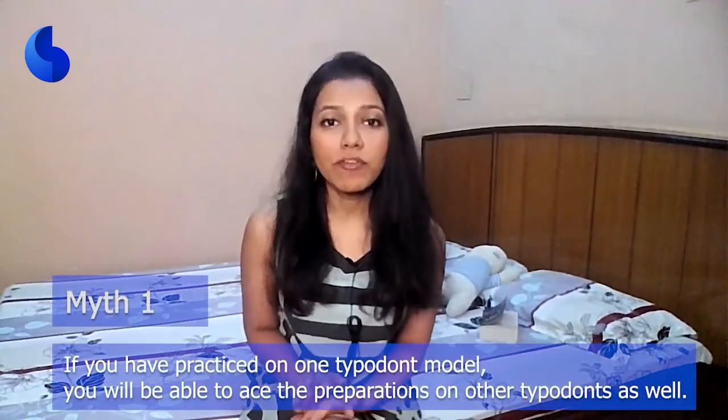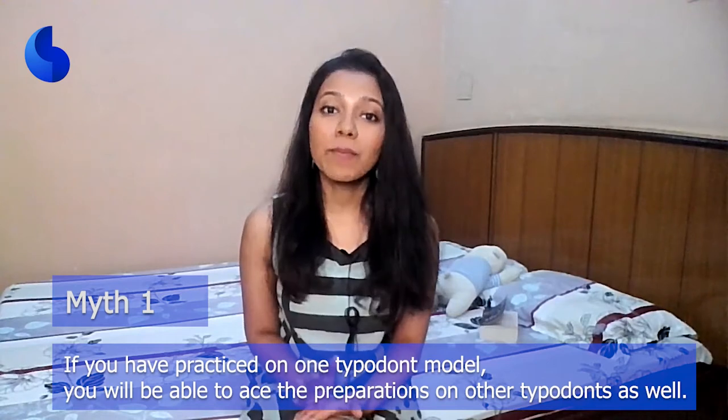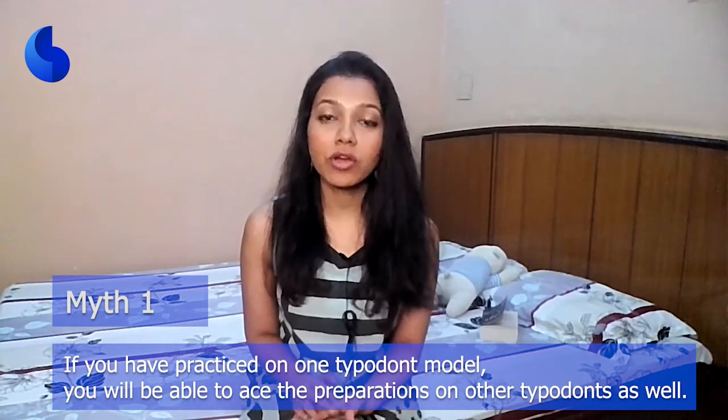Let's debunk a few myths revolving around bench exams. Myth number one: if you have practiced on one typhodon model, you will be able to ace preparations on other typhodon models as well. This is not true.